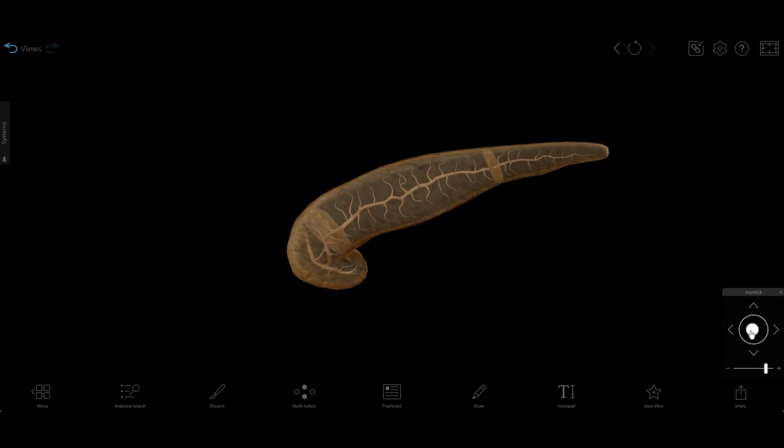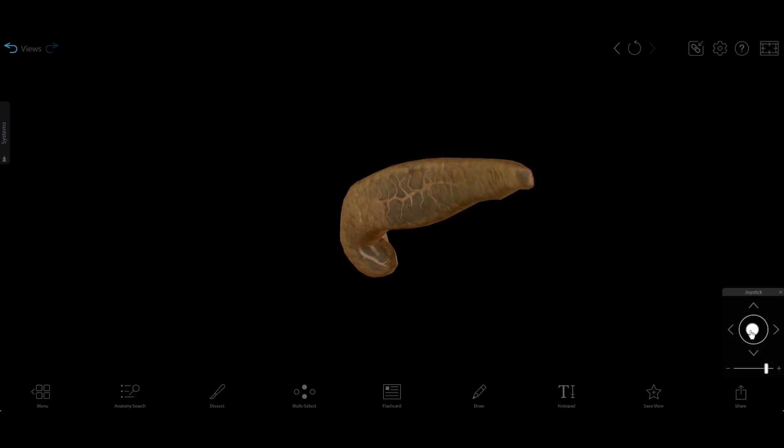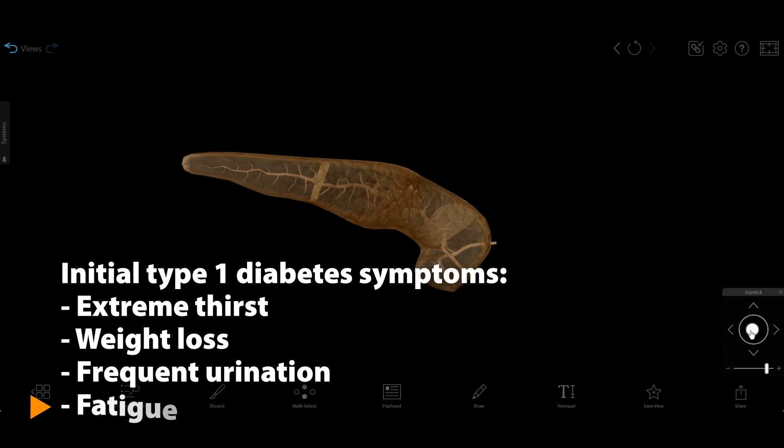Type 1 diabetes usually develops during childhood or adolescence, but can also arise during adulthood. Initial symptoms include extreme thirst, weight loss, frequent urination, and fatigue.